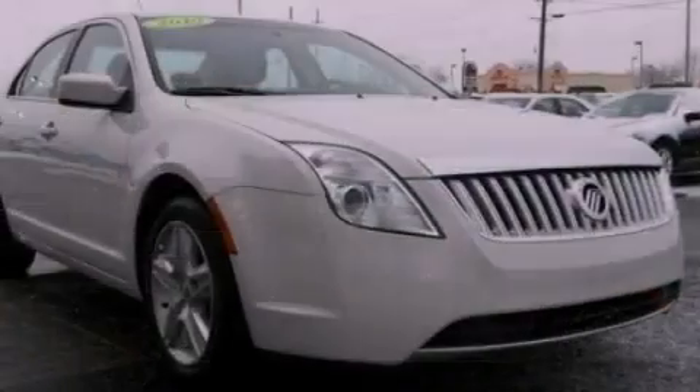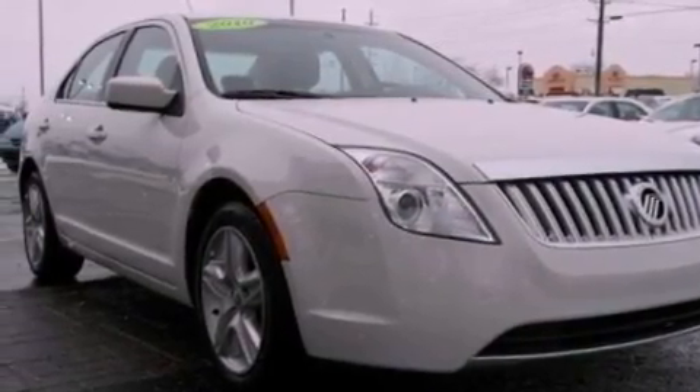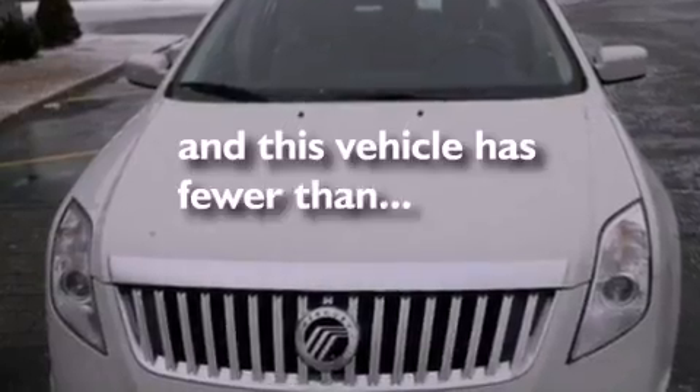Also included are rear curtain airbags, rear seat child-proof door locks, a keyless entry system, and this vehicle has fewer than 11,000 miles on the odometer.